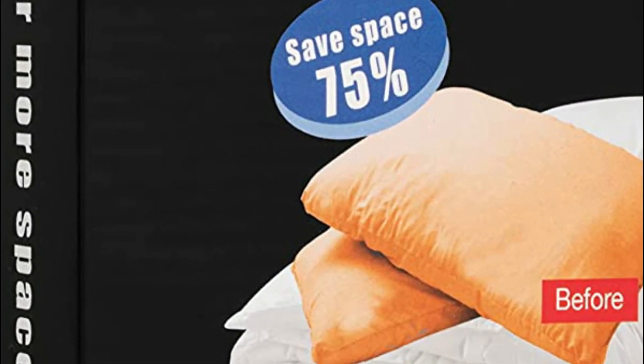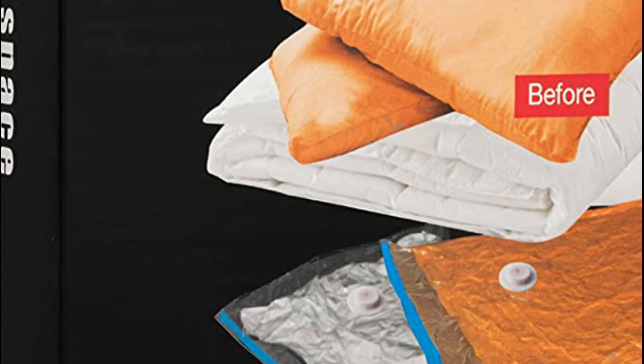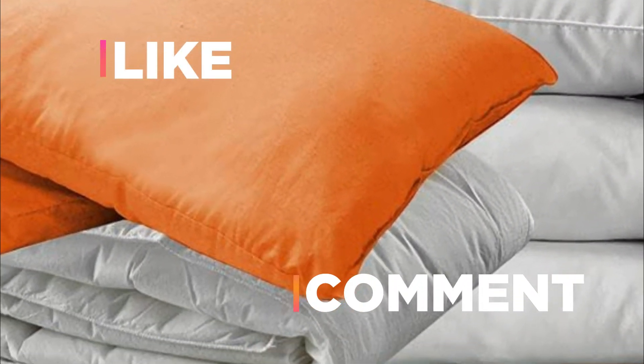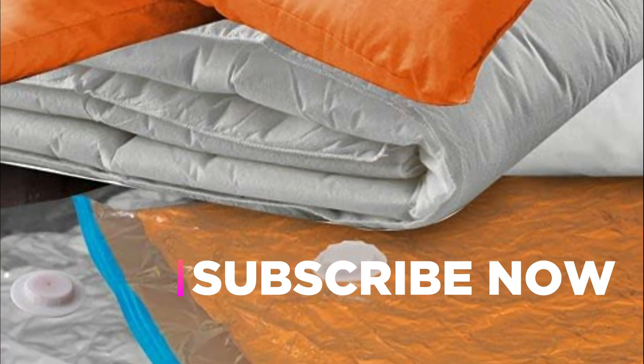Hope you found this video helpful to find out the best vacuum storage bags amongst a lot of items. If you found this helpful, please give a like. Comment your valuable opinion and tell us which one is perfect for you. Subscribe to our channel to get the latest updates on different product reviews.